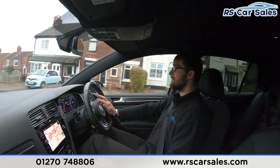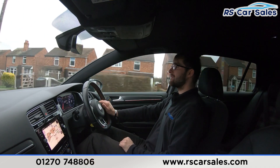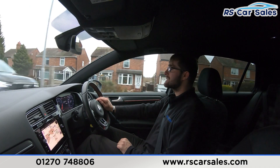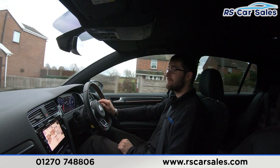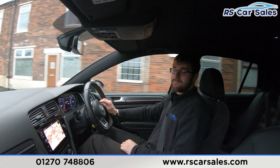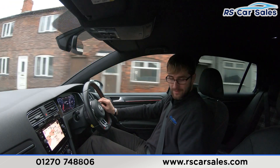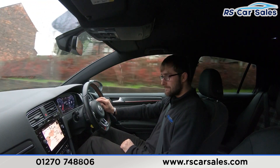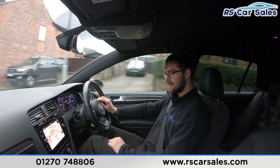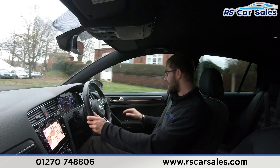You have the digital dash in front of you, which is customizable — you can change the look and the information displayed in the center of the dials. On the screen you can find sat nav, Bluetooth audio, radio, Apple CarPlay, and Android Auto. You also have the front parking sensor camera. The seats throughout the vehicle are very comfortable with a full fabric finish.